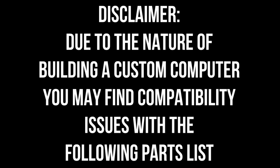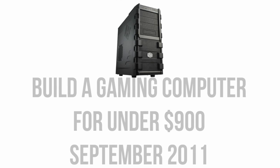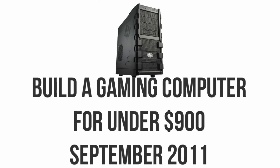Due to the nature of building a custom computer, you may find compatibility issues with the following parts list. Today I'm here with the latest in my computer build series, focusing on a computer built for serious 1080p gaming performance at the $900 price point.